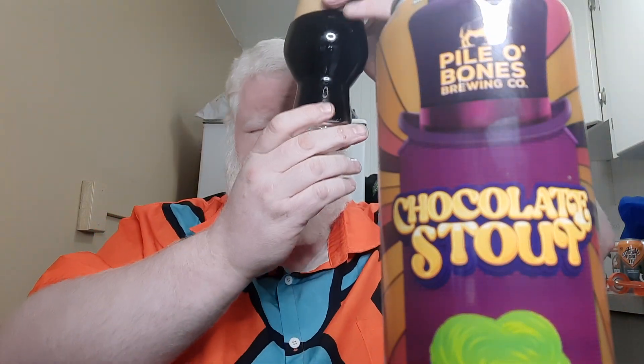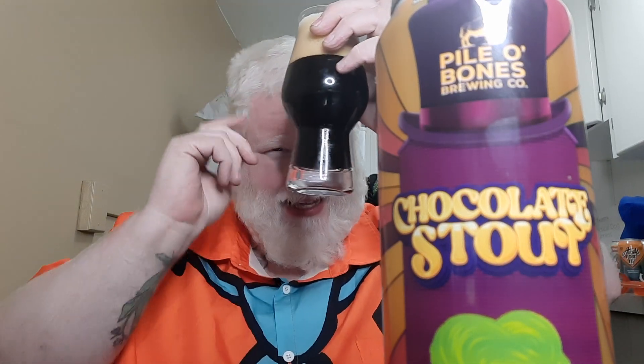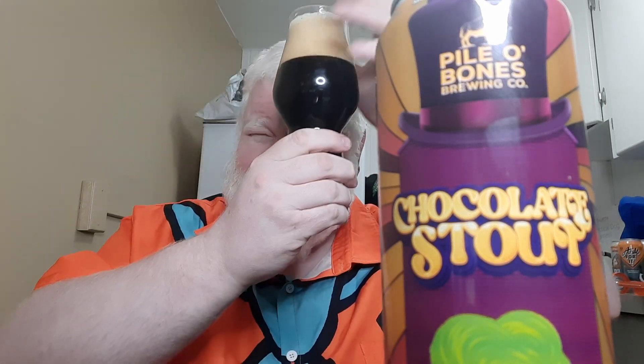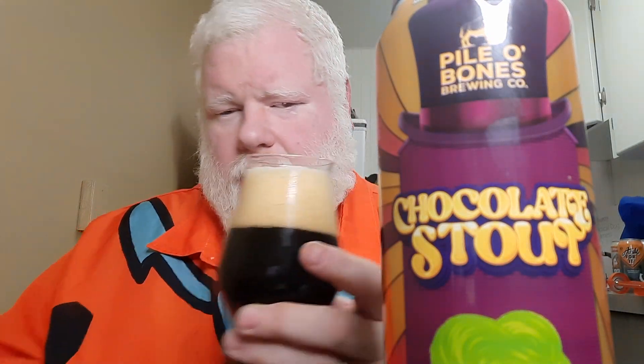That is a beautiful beer. It is not black — I can see through it to that light. It's ruby red down at the bottom, but the rest of it's all a mahogany brown. It is a very, very nice beer; you can just see through it. Mocha head. Snap, crackle, pop is real. Let's give her a sniff from the glass first.